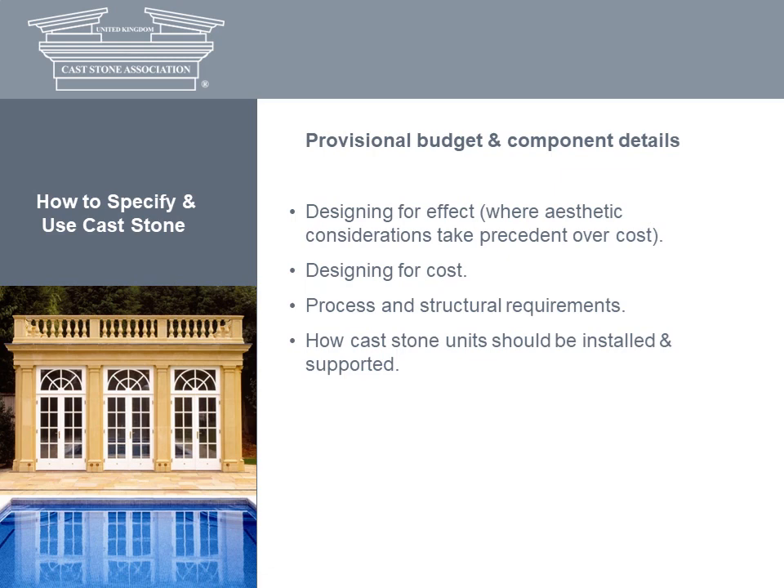Another factor is how the units should be installed and supported. Where cost isn't the primary concern, the versatility of cast stone comes into its own: individual bespoke units can be made to an exact specification, shape and size can be as large or as complex as required, reinforcement will allow the element to have structural properties, and fixings can be cast into the element. Where cost is the primary concern, consider using standard elements and repetition, simplifying the detail, reducing the size of elements, and omitting reinforcement if possible.